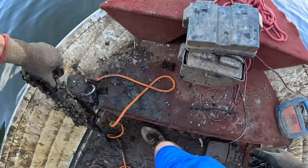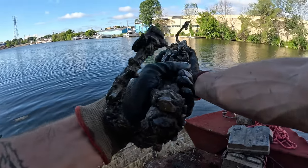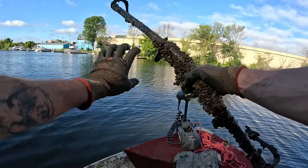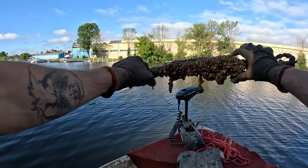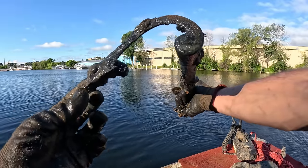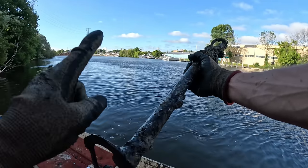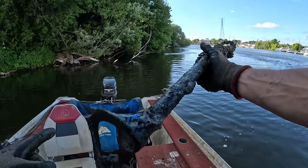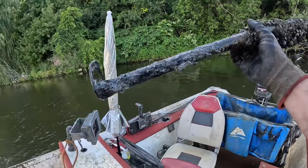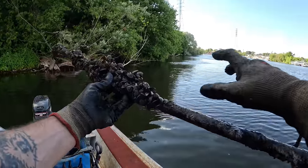Then we had this big old thing hanging off of there — what the heck do you think that looks like? It almost looks like the old shower handlebar or something, but it's got some hooks on the end. Now that I'm smelling it, this thing smells like oil, just like that other piece. I'm starting to feel like we might end up pulling up some kind of machinery — something that's got oil or gas in it.